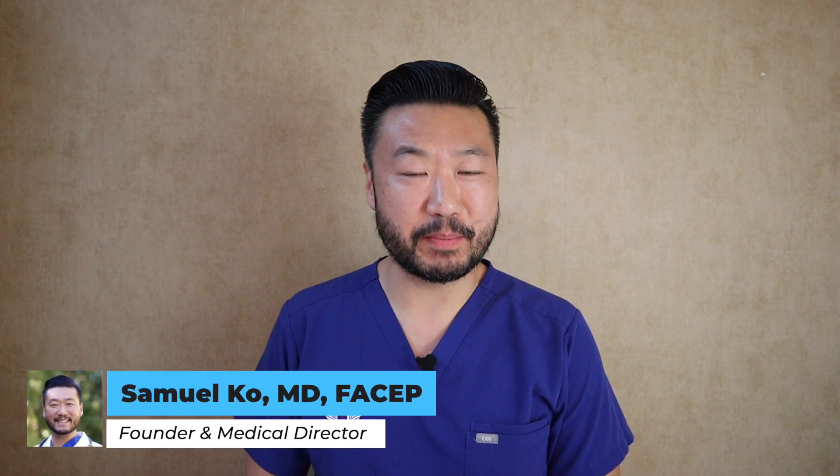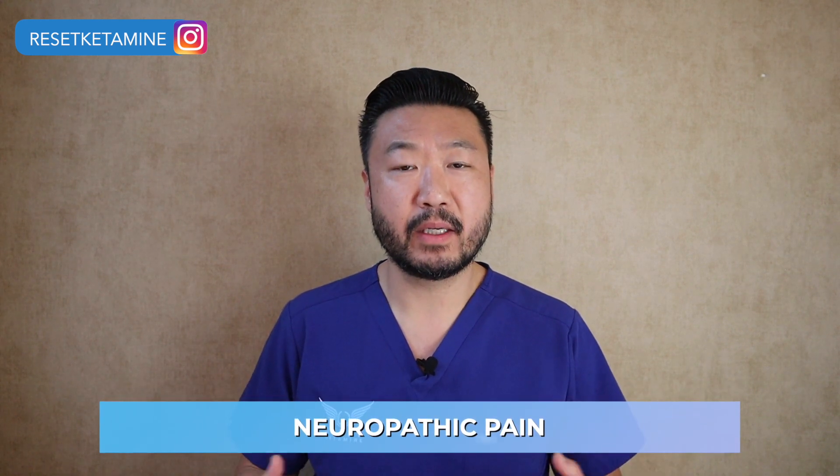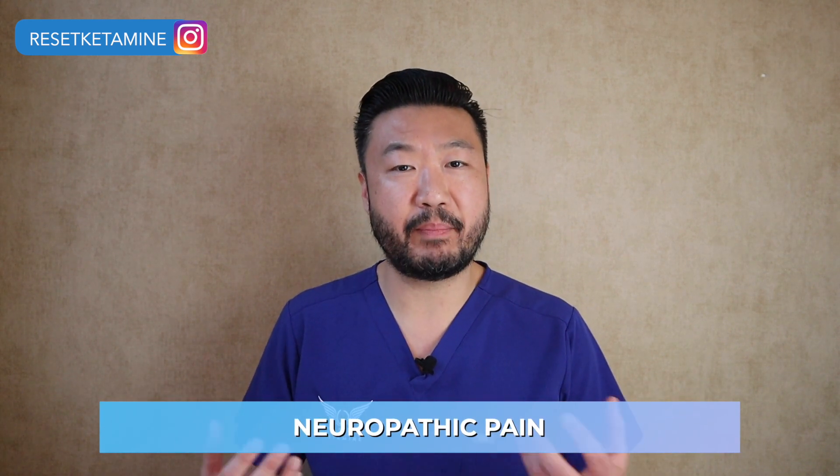I've been asked to make some more videos about pain and ketamine therapy, so I just want to share some information with you that you may find helpful. For certain types of pain, ketamine can be really useful — in particular for things that are caused by neuropathic pain, meaning nerve-related pain.